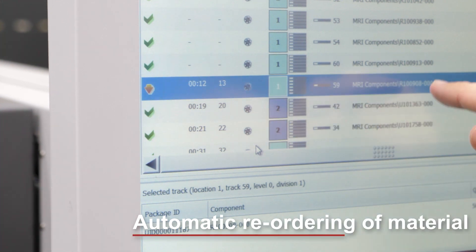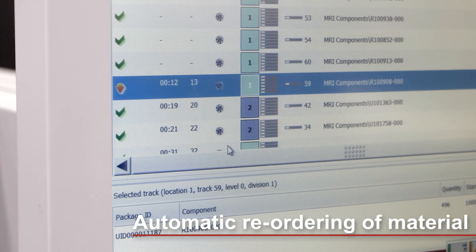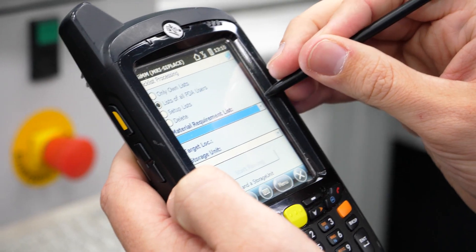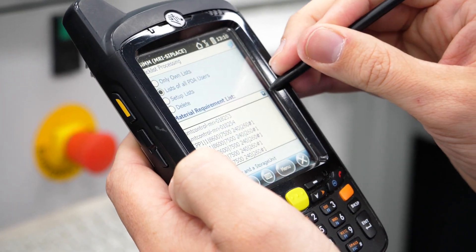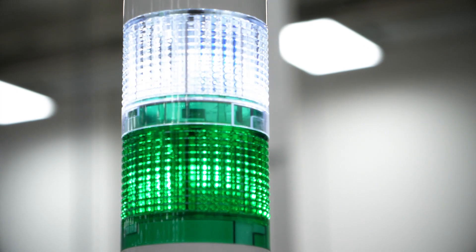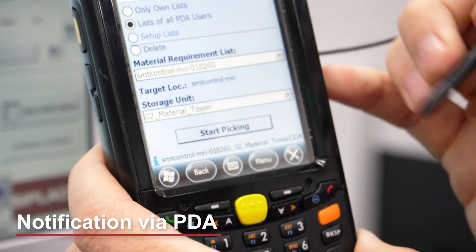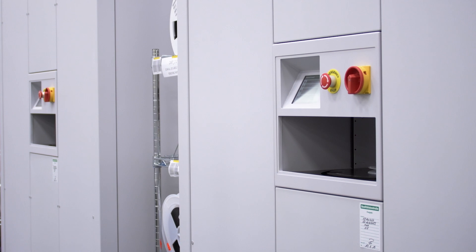Once one or more reels are reaching a specified threshold when running empty, a material requirement list is automatically generated in ASM Material Manager. To get the operator's attention, the C-Place machine light tower starts flashing white. The operator is also notified on the PDA, along with detailed information on the storage location.